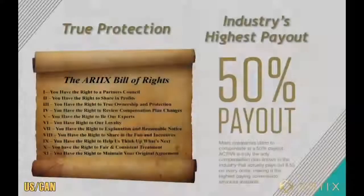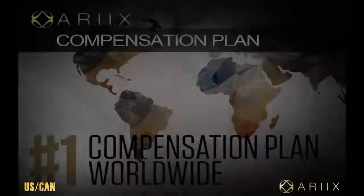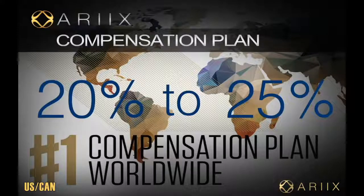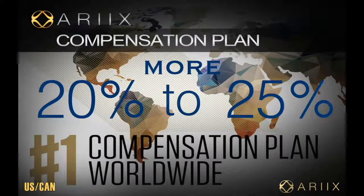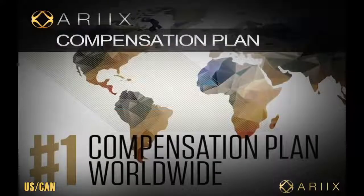Rx has a truly unique compensation plan. We can actually back it up because we have four patents pending for our compensation plan, so we can't be copied. We also happen to be the only company that has a true protection for you the representative — we have what's called the Bill of Rights. This protects you from anything unjust the company can do and allows you to share in profits, and we don't just say it — it's in writing. We also have the industry's highest payout, paying 50% of all sales. Rx was voted the number one compensation plan worldwide in the entire direct sales industry, paying 20 to 25% more than most companies. That sums up the Rx Activate compensation plan — it's now time to create your story.